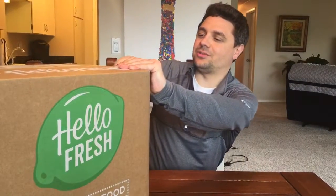Thanks for watching, I'm back with another video. My name is Jared and today we're opening up another shipment from the meal delivery service called Hello Fresh. They send you three different meals each week and you get to cook it yourself — they hand you the recipe and all the ingredients through the mail.